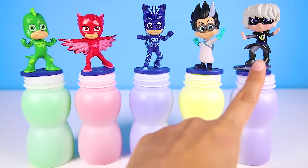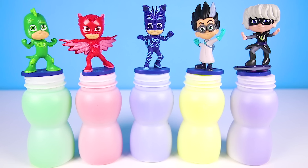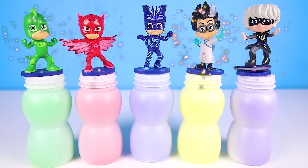Look who we have: Gekko, Owlette, Catboy, Romeo, and Luna Girl. Hmm, I think someone is missing. Is it one of the main nighttime villains? Type in the comments which villain is missing.